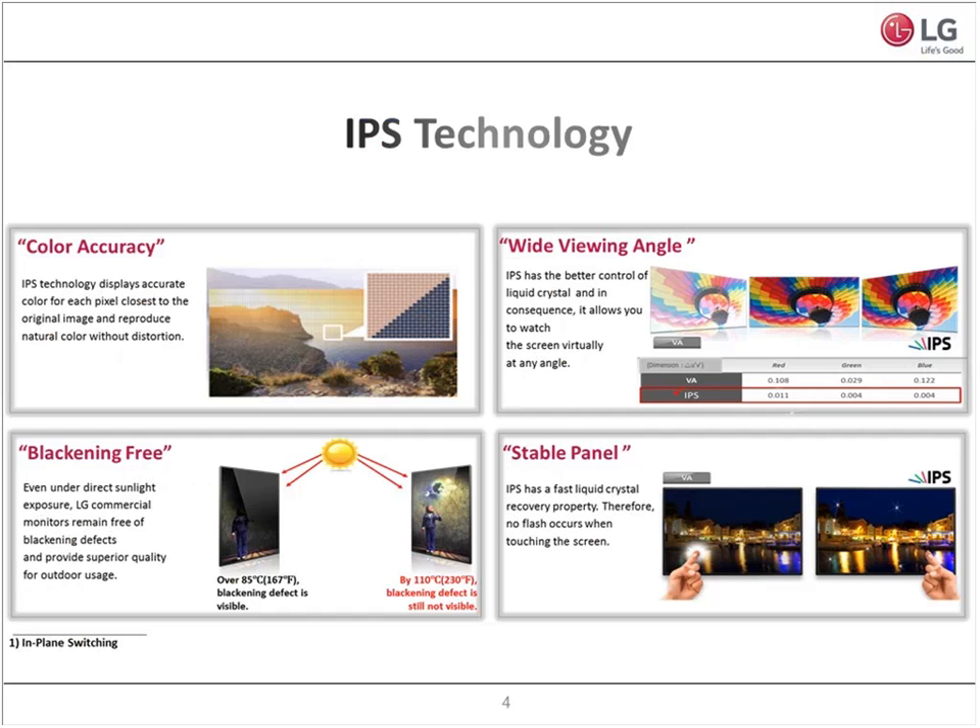What actually makes us so special? One of the things that is definitely our number one differentiating technology is our IPS technology, which you can find in 99% of our monitors. This IPS technology gives us super wide viewing angles. Wide viewing angles — isn't that with everyone? Actually, that's not the case. We have a super wide viewing angle of up to 178 degrees.